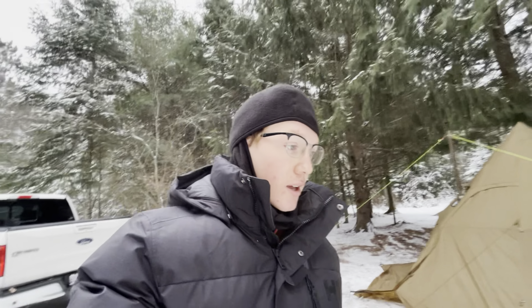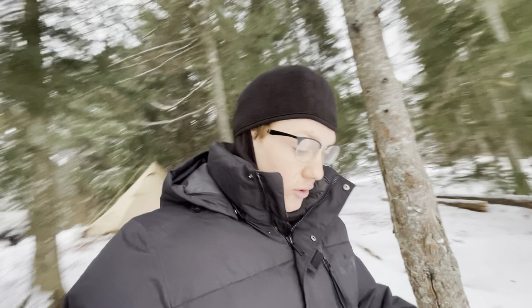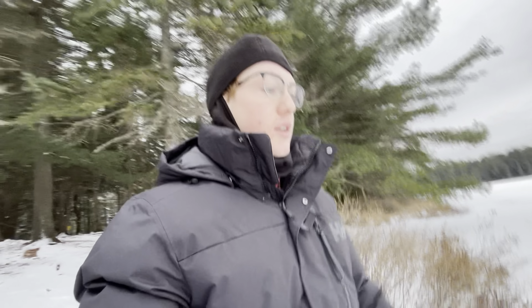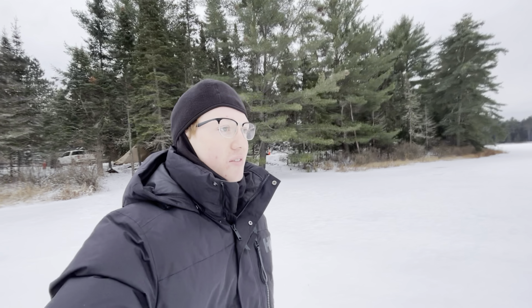Good morning everybody. It's about 8:30. I can't lie to you — I slept really really well, which is very unusual for camping. I only woke up maybe twice last night, which is an all-time record. Coming down to the lake this morning to see how it's looking. Wow, I'm literally walking in the middle of the lake right now.